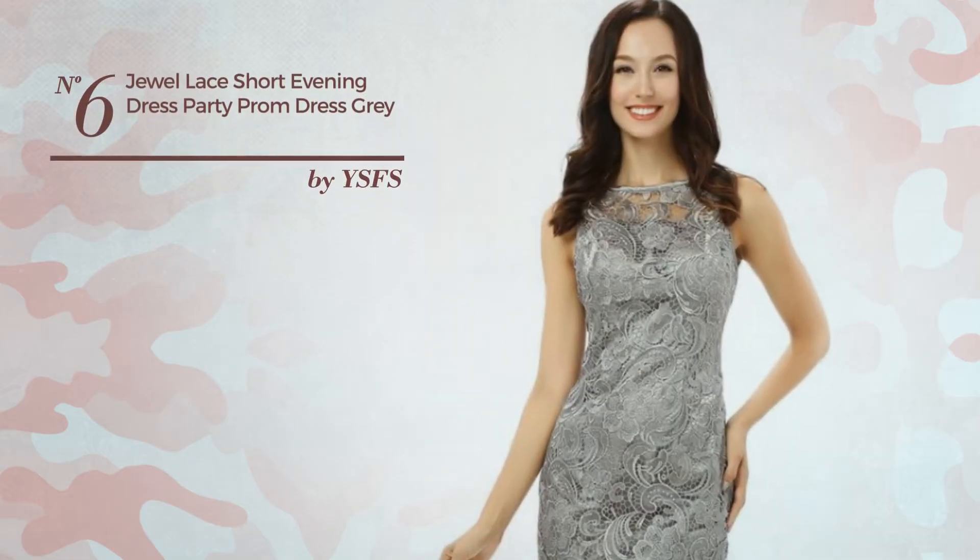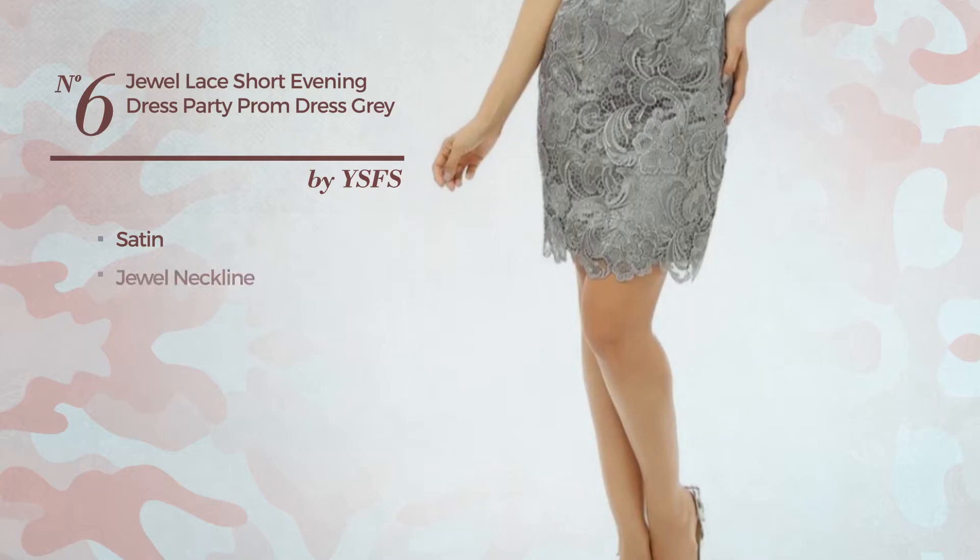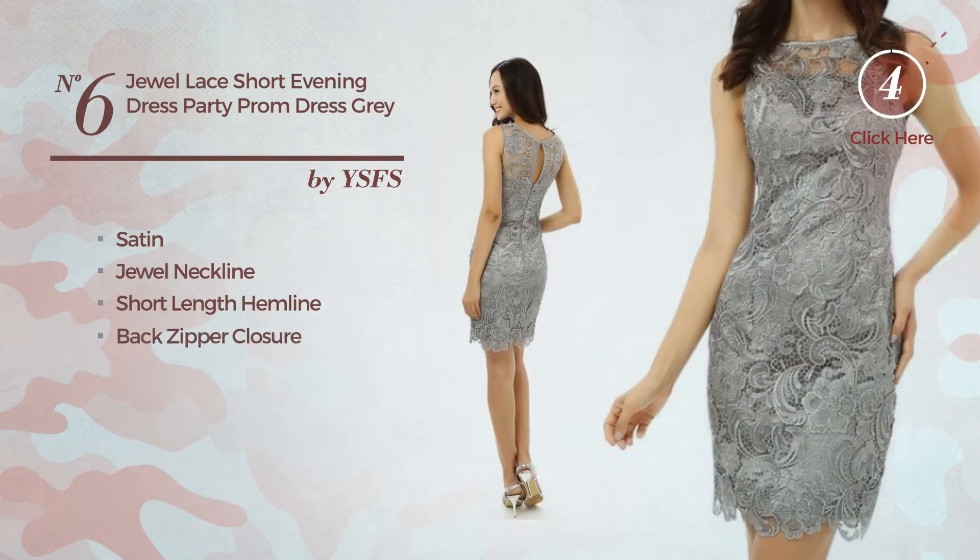Number 6: An All Party Dress. Produced with satin, this dress includes a jewel neckline, short length hemline, and back zipper closure. Available only in this color.